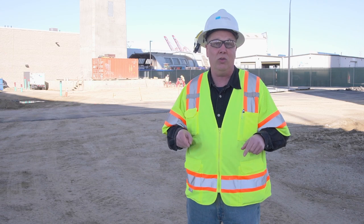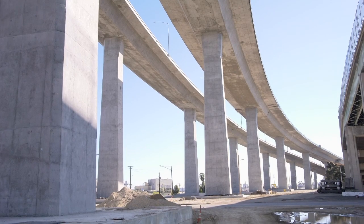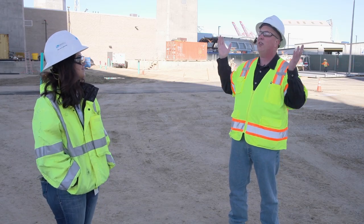We're actually here on the first stop of our traditional monthly tours on Pier D Street under the approach structures. And Janine, what are some of the things you talk about when we have the general public get off the bus and look at this awesome spectacle?